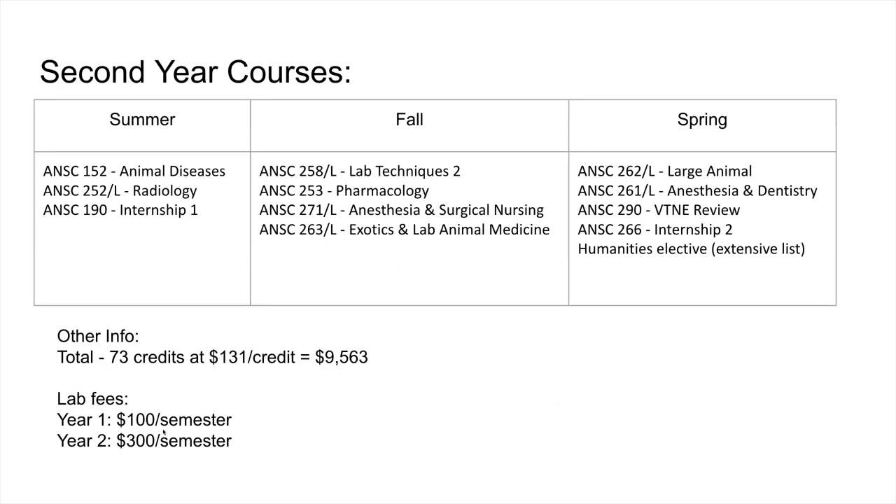In year two, the summer semester covers diseases, radiology, and the first internship. Fall semester — the hardest — includes lab techniques two, pharmacology, surgery, and lab animal. Spring semester covers large animal, dentistry, a VTNE review course, a second internship, and a humanities elective.